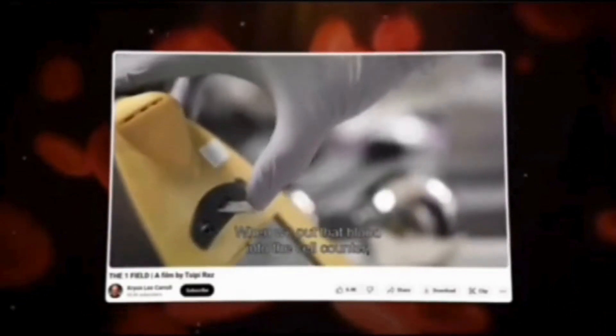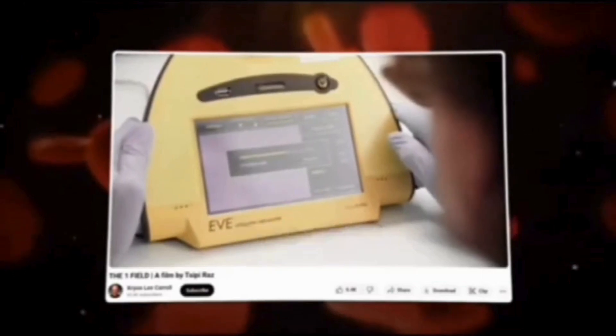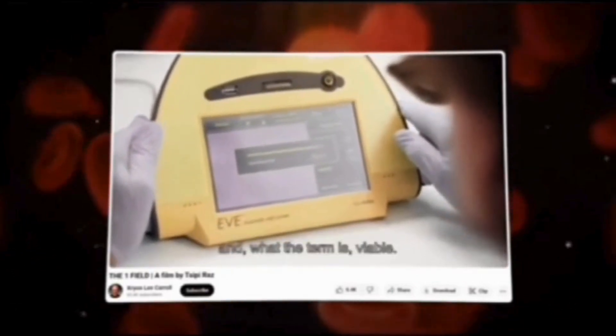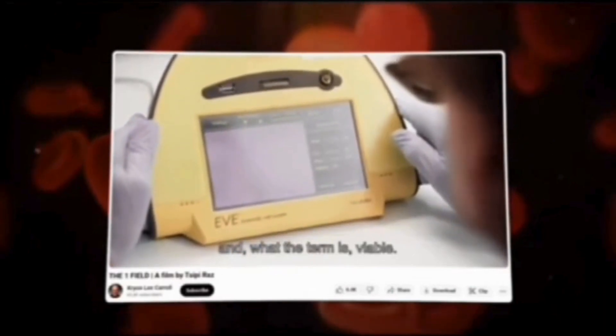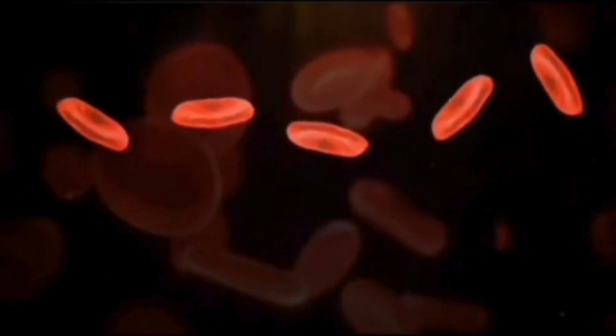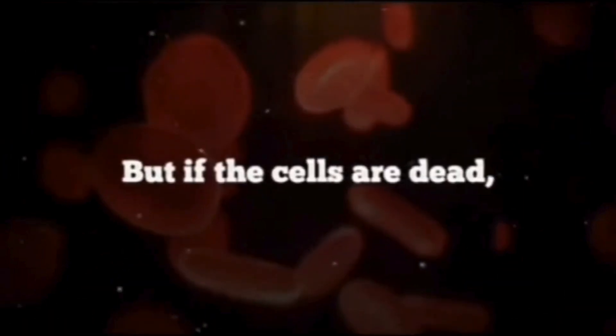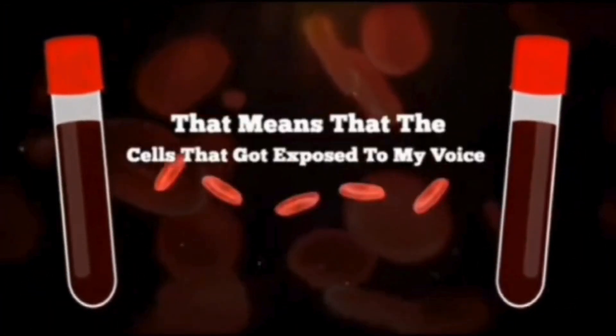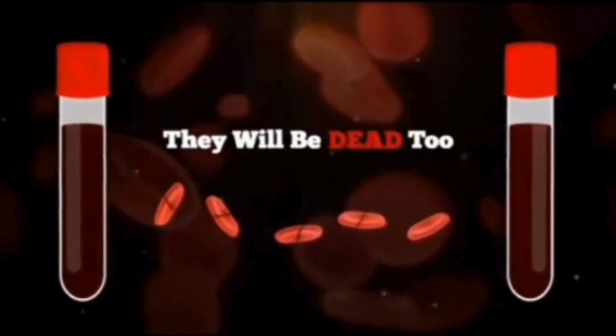When we put that blood into the cell counter, it will tell us how many cells are actually live — what the term is, viable. The cells in the Faraday cage have not fared very well at all — mostly dead. But if the cells are dead, that means that the cells from the tube that got exposed to music, they'll be dead too. I mean, it's the same blood.